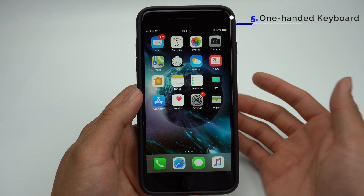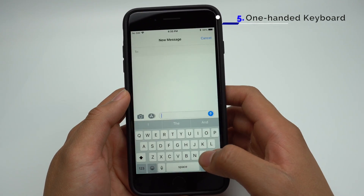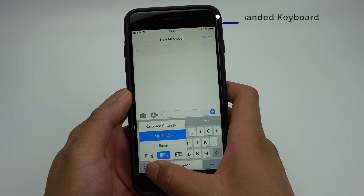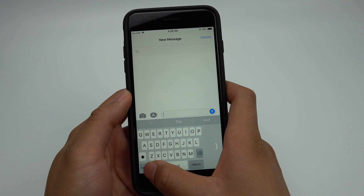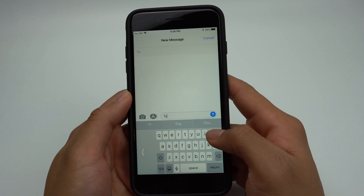If you have a Plus model, you'll be able to make the keyboard easier to use with one hand. When the keyboard is open, you'll be able to activate one-handed mode by holding down the emoji icon and pressing the one-handed icon. You can put it on the left side or the right side, and now you'll be able to type a lot more easily with one hand.